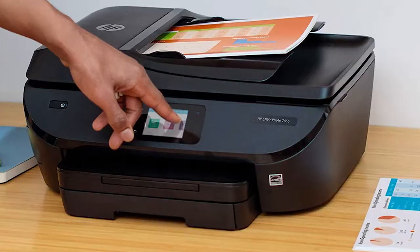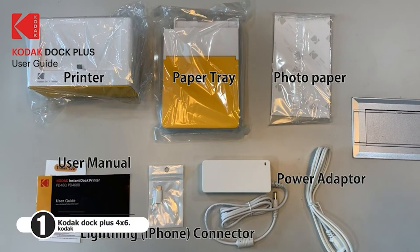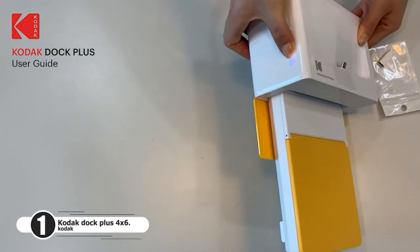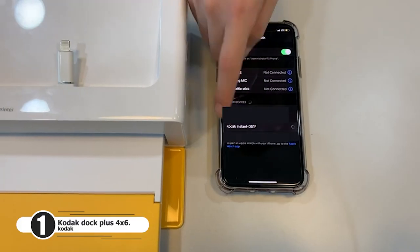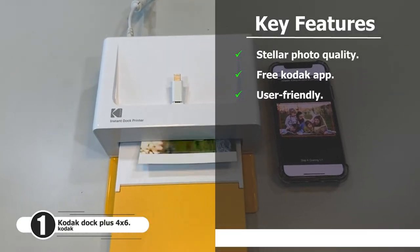Number one: Kodak Doc Plus 4x6. The Kodak Doc Plus 4x6 portable instant photo printer, 2021 edition, is compatible with iOS, Android, and Bluetooth devices. It features a full color, real photo four-pass and lamination process. Key highlights include stellar photo quality, a free Kodak app, and a user-friendly design.